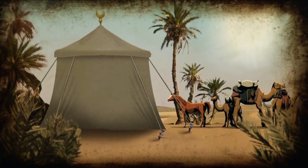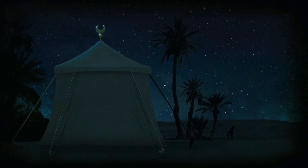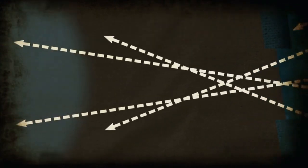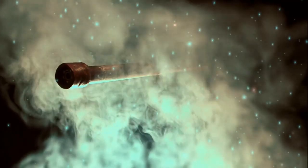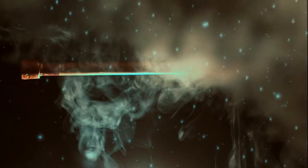A camera obscura works best in bright light. The stars of the night sky are way too dim for this. We somehow need a bigger opening to collect light, but we also need to maintain focus. A telescope collects light from any spot in its field of view across the entire lens or mirror — an opening much larger than the camera obscura hole.